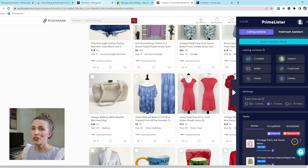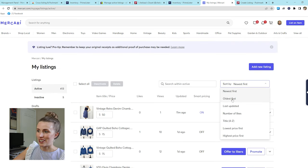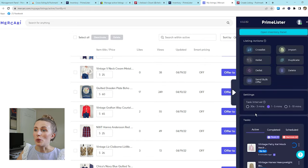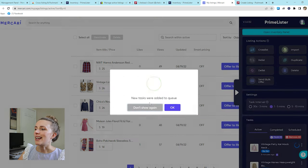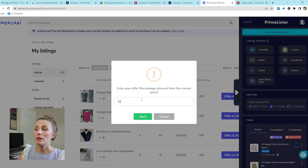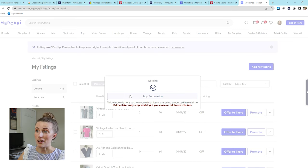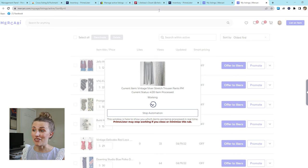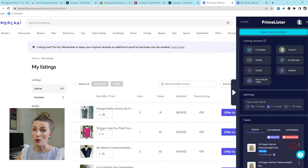Now let's hop over to Mercari to show how this tool is so valuable there. I'm going to go to my listings, filter by oldest first, then select the listings I want to add to my relist queue. I'll click relist now and that's been added to the queue. I also want to send out a bulk offer — I'll enter 10% off, click start, and it's going to go through my closet sending out those 10% offers on each item while it's also cross-listing and relisting for me simultaneously.